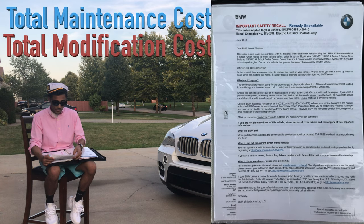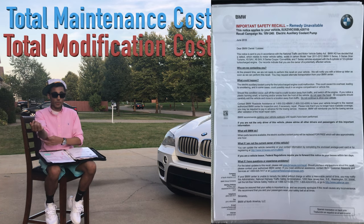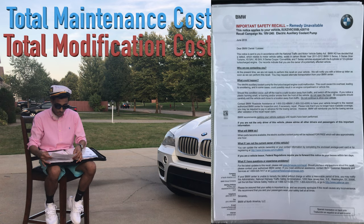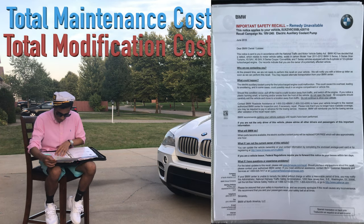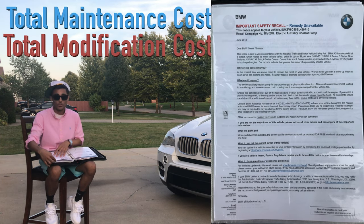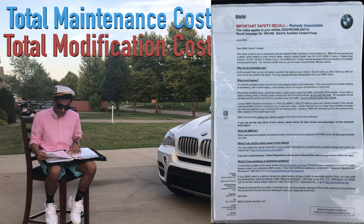The BMW service bulletin states that the electronic auxiliary coolant pump for the turbocharged engine could malfunction, causing overheating leading to smoldering and possibly resulting in engine compartment or vehicle fire. The remedy is unavailable, so we really don't know what we're supposed to do with that. Speaking of coolant problems, we had another major one.